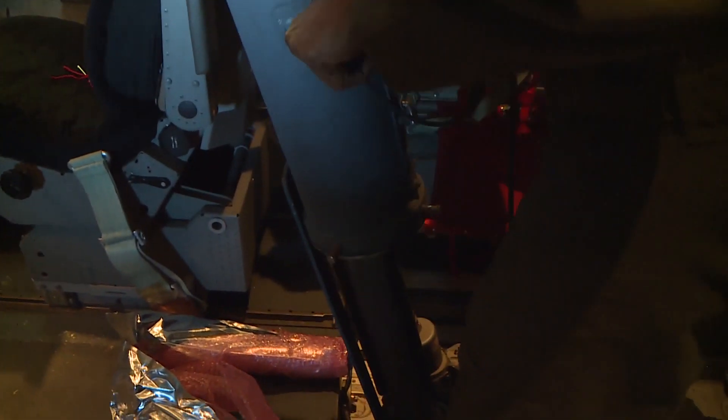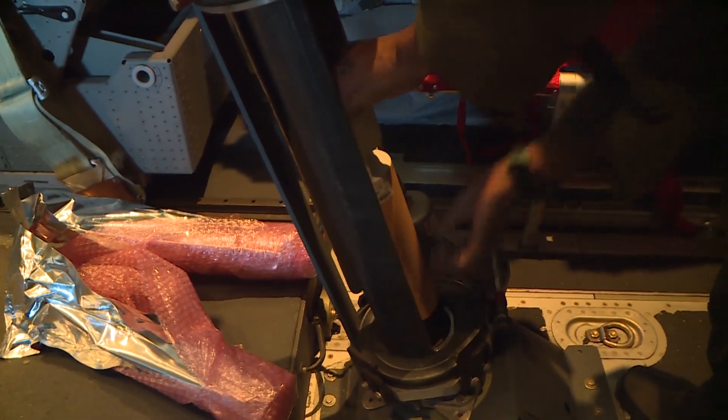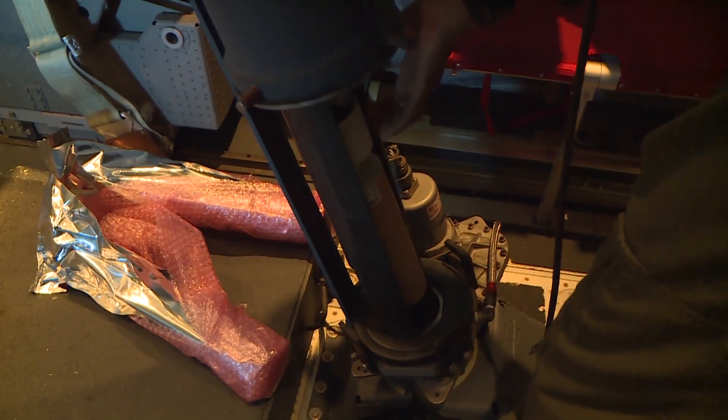Most of the data actually comes from the plane, but we get a couple of specialized readings from the sondes, which we'll usually release in the eye wall and in the center.